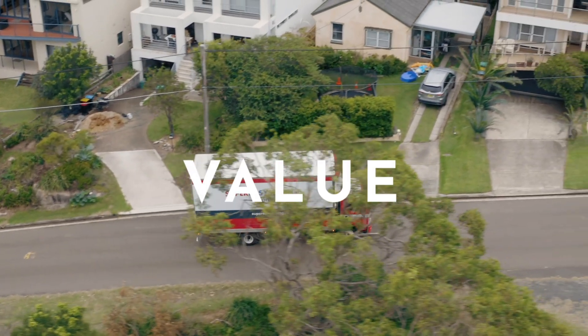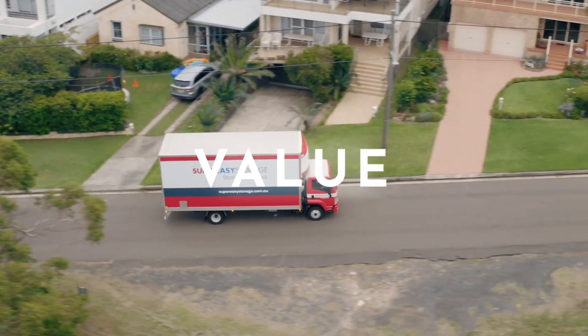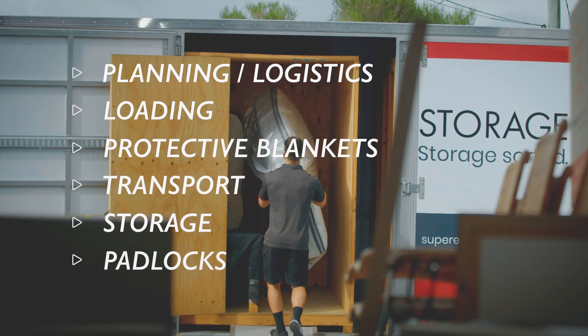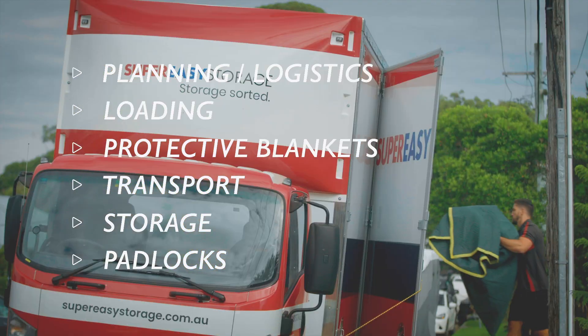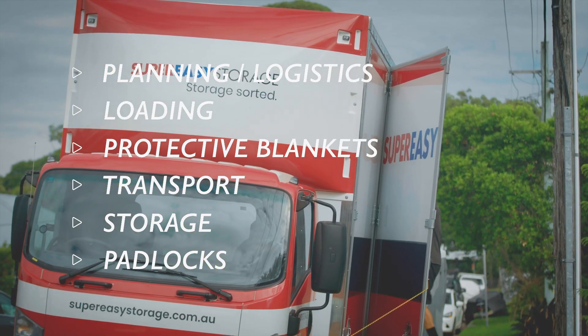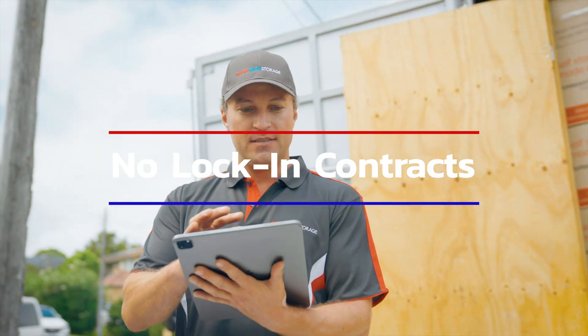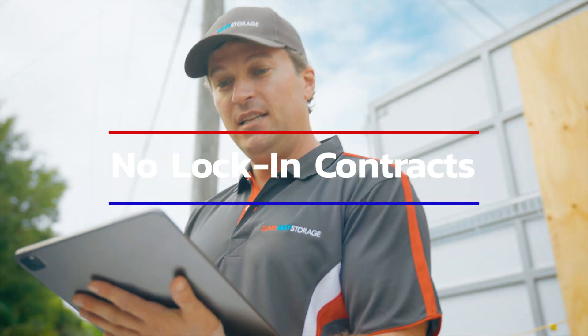Mobile storage is value. Being a one-stop shop, our competitive price point includes planning and logistics, loading, protective blankets, transport, storage, even padlocks — with no hidden costs and no lock-in contracts. You simply pay for the time you use.